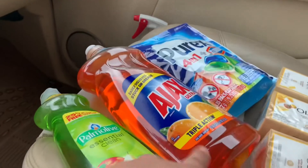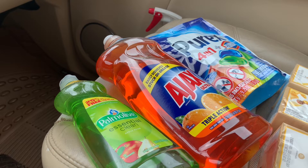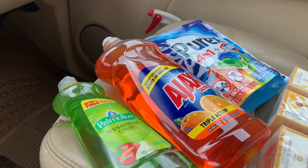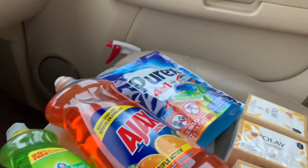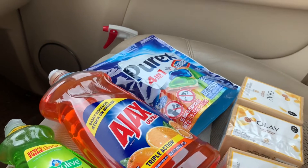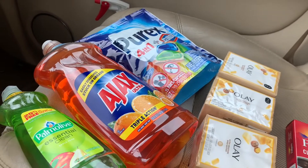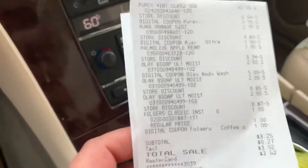I also grabbed the Ajax dish soap, priced at $2.75, with a $1.00 digital coupon. I also grabbed the Purex, priced at $2.75, with a $1.75 digital coupon. The Olay was $2.50 and I used the $5 off 3 digital coupon.